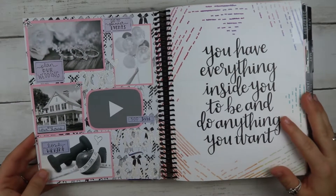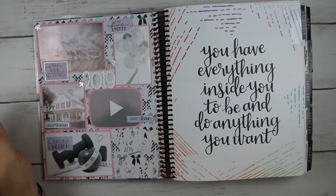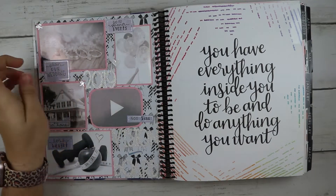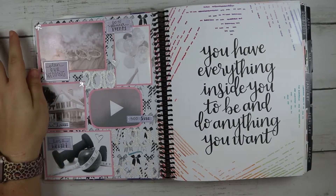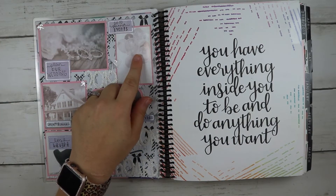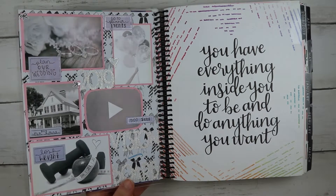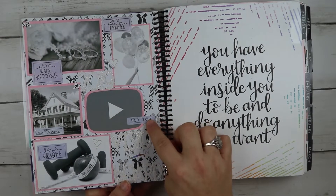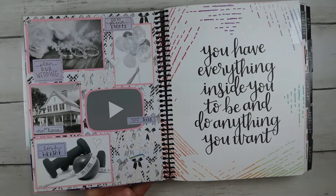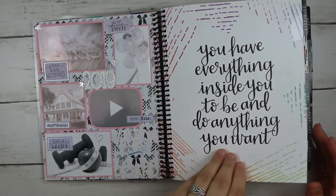Right here I had my vision board for the year 2019. We did plan our wedding — we got married in 2020 but did most of the planning in 2019. I went to three different planner events, we bought a house and moved in in June, and I did lose weight like I wanted to. The only thing I didn't do was hit 500 subs, but that's okay.